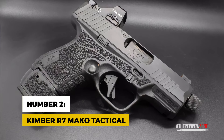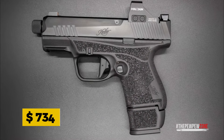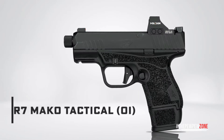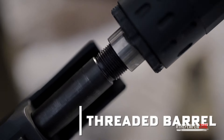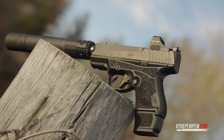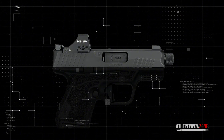Number 2: Kimber R7 Mako Tactical. Next up, the R7 Mako Tactical, an upgrade over the original R7 Mako released last year. With a sticker price of $734, it might be positioned a couple notches above many of its peers in terms of cost. But if you want premium quality and performance packed into a micro-compact frame, the price tag could be a worthy investment. A standout feature is its new 3.7-inch threaded barrel, ready for various muzzle devices out of the box. Unlike the common open-top design seen in its category, this pistol sports a full-length slide with a beveled front and a nitro-carbonized finish for better functionality and sleek aesthetics.